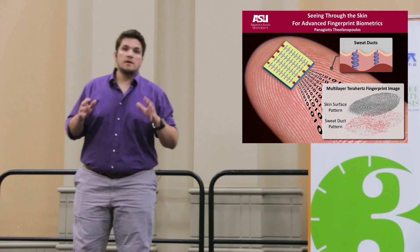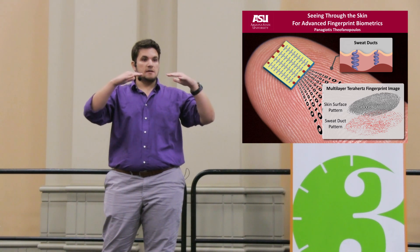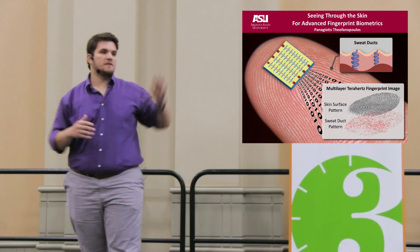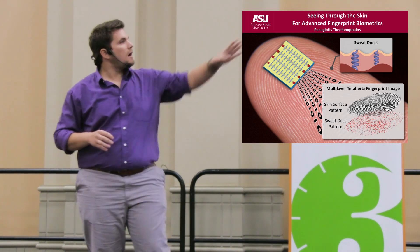For that purpose we use electromagnetic waves that penetrate the outer layers of the skin and bounce off the structures underneath, leading to a unique pixel response on the sensor. The structures that we are particularly interested in are called sweat ducts.